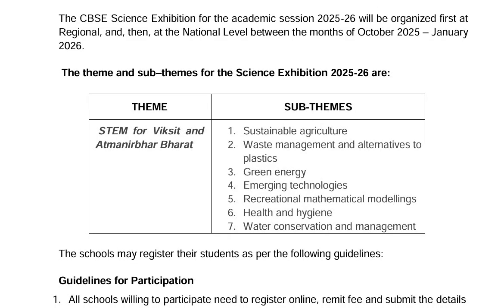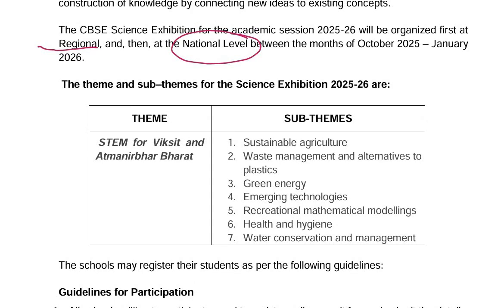The CBSE Science Exhibition for this academic session will be organized first at the regional level and then at the national level, between the months of October to January. The theme will be STEM for Viksit and Atmanirbhar Bharat. Various sub-themes are also given for this exhibition.